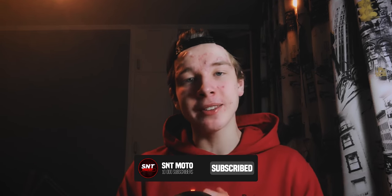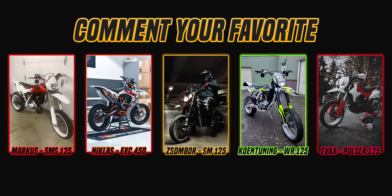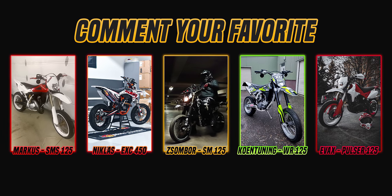That was the five amazing bikes from this week's Bike Show. If you have not already, make sure you join the squad and hit that red subscribe button — we're so close to 10,000 people on this channel. Let us know in the comment section down below which bike was your favorite. As always, until next time — stay awesome, be positive. It's been SNT and I'll see you in the next one.